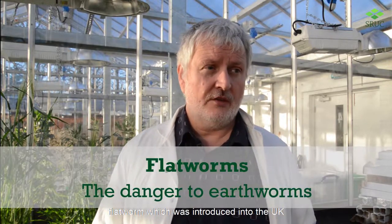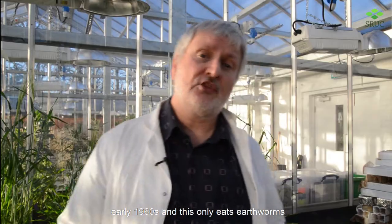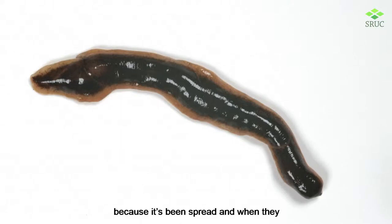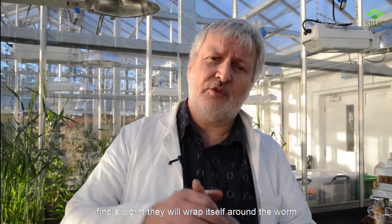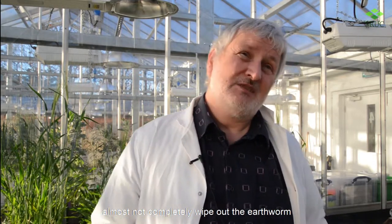One organism which can be quite detrimental to earthworms is something called the New Zealand flatworm, which was introduced into the UK and Scotland in about the late 50s, early 1960s. This only eats earthworms and tends to be found quite often in gardens because it's been spread through garden activity. When it finds a worm, it will wrap itself around the worm and then digest it, killing the worm.